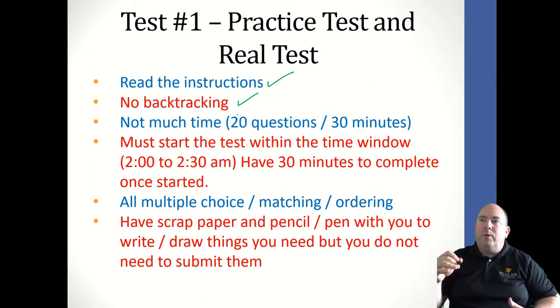You only ever see one question at a time and have no ability to see all the questions. It is going to be time-sensitive: 20 questions in about 30 minutes, so about a minute and a half per question. You will need to go fast. The reason we do this is to prevent you from being able to look things up, so you need to think and answer things quickly.